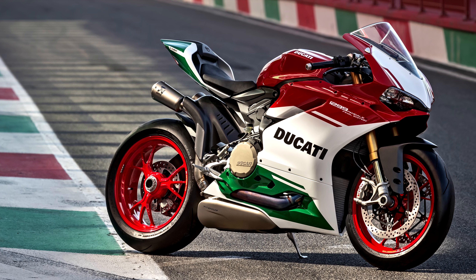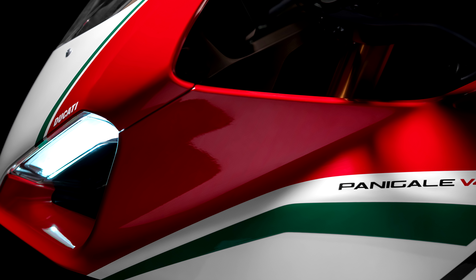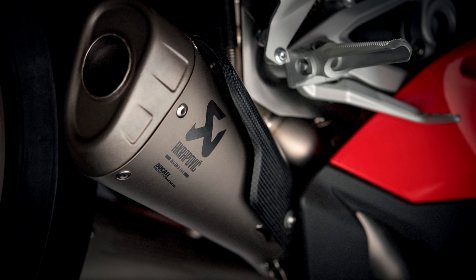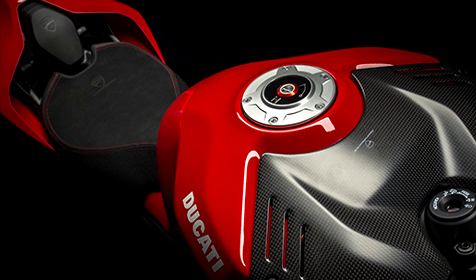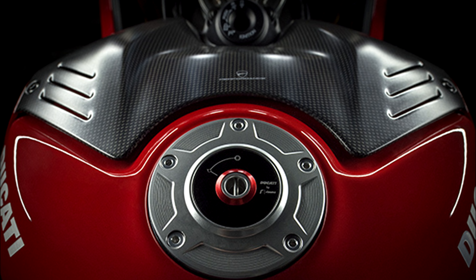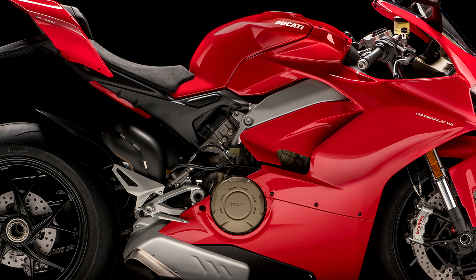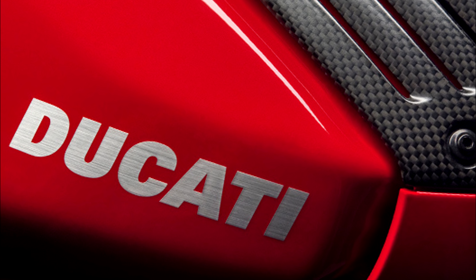The Speciale also comes with a different color scheme, an Alcantara seat, carbon heel guards, and other aluminum elements, and is equipped with the stunning Akrapovic exhaust. These changes jump the power up to 226 horsepower at 13,750 RPM and 98.5 foot-pounds of torque at 11,000 RPM, while simultaneously dropping the dry weight to 381 pounds. The seat height is 32.48 inches, so it's not particularly tall, and the curb weight is right around 430 pounds wet, give or take depending on the model.